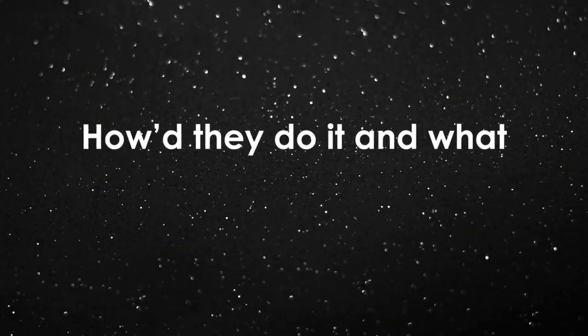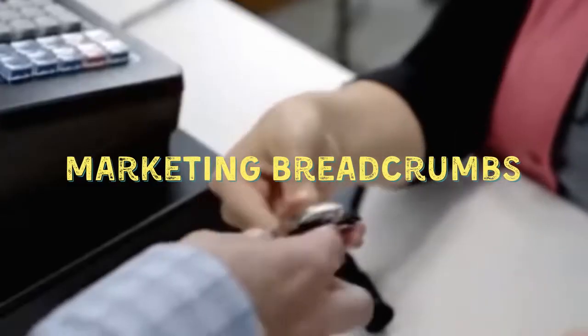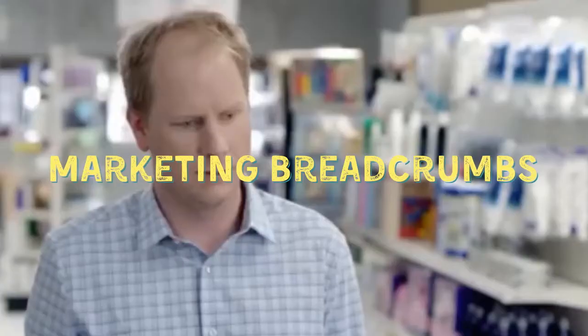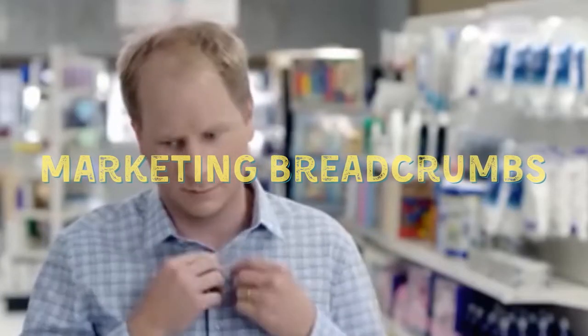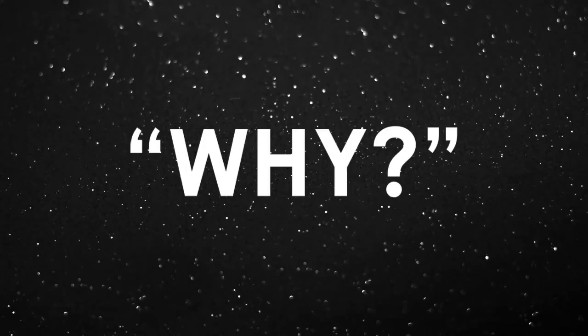So how'd they do it, and what can we learn from them about marketing? Without a doubt, the most important and impressive component of Dollar Shave Club's marketing strategy is establishing a clear and relatable why, or purpose.